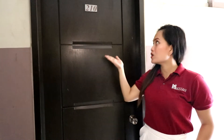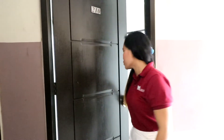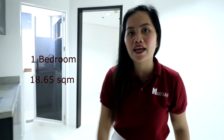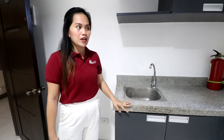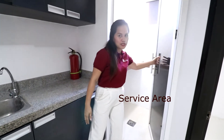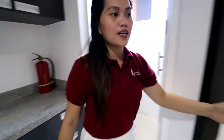Welcome to unit 210, come and let's get inside — I'll give you a short tour. This is a one-bedroom unit with 18.65 square meters. This is the living area and the kitchen area, which comes with free hanging cabinets with kitchen countertop and service area where you could do your laundry.